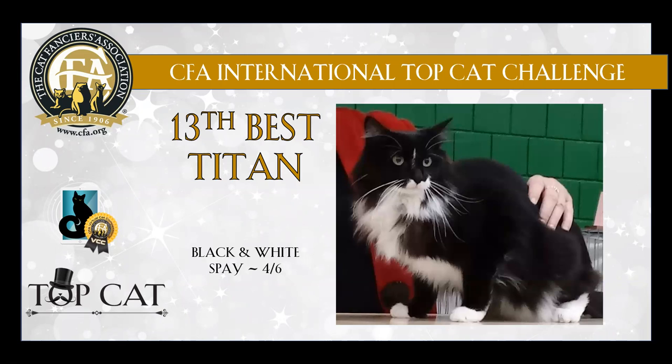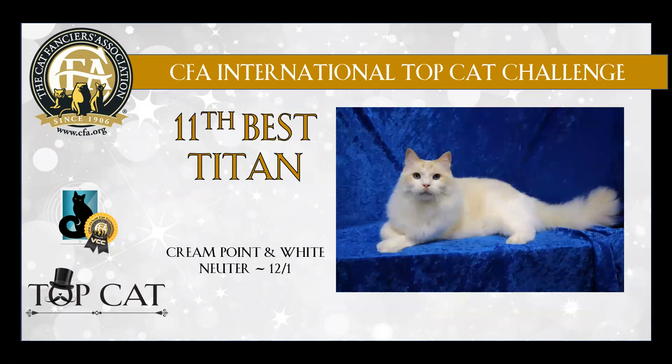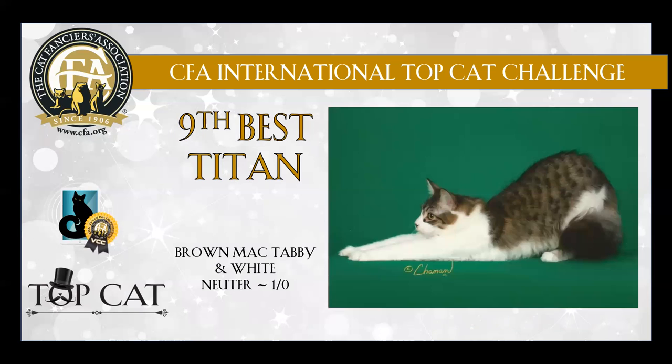13th best is this lovely black and white spay with long hair. 12th best is this gorgeous seal lynx point spay — love the picture. 11th best is this cream point and white neuter. 10th best is this brown spay, the shininess to the coat. 9th best is this brown mack tabby and white neuter — another beautiful picture.